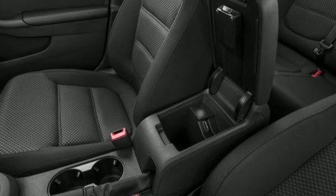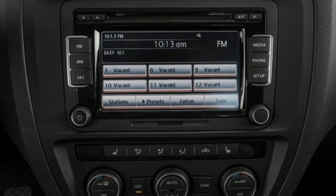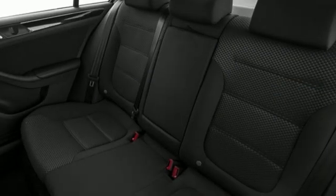Aluminum wheels, gas pressurized shocks, and automatic transmission. Car and Driver notes that the chassis is tautly damped and responsive to driver inputs.